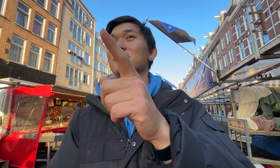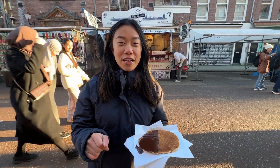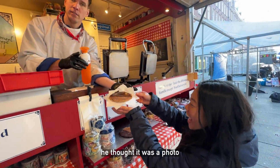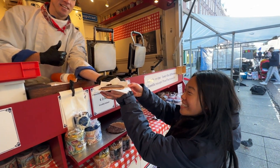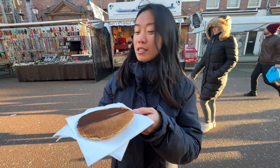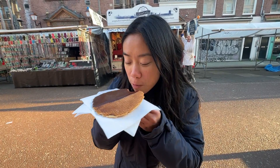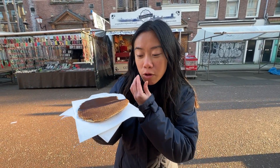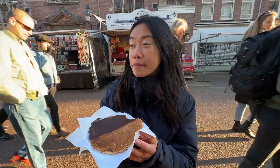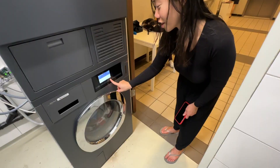We just spotted a stroopwafel stand — Rudy Stroopwafel right behind me — and luckily it's still open. We paid $2.50 for one with chocolate. Never had it with chocolate so I'm pretty excited. It's really warm, cinnamon-y — and they just closed up right after us. Last one! It's really good. Awesome.